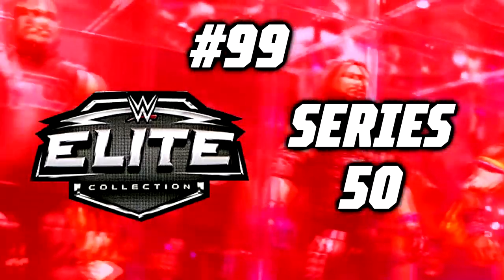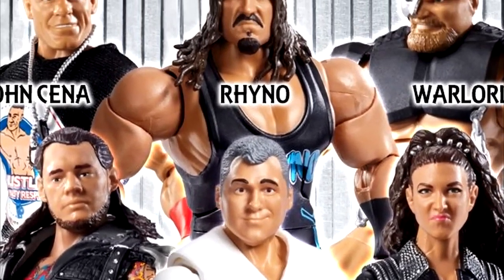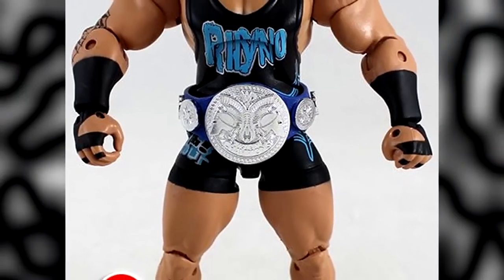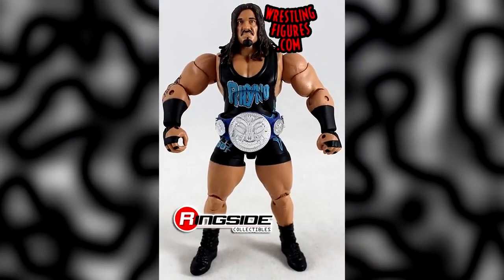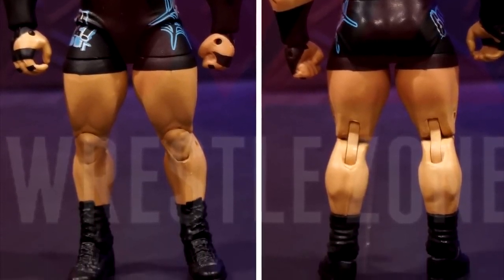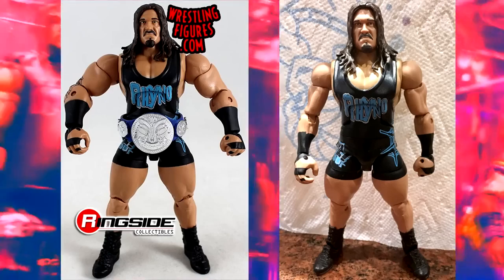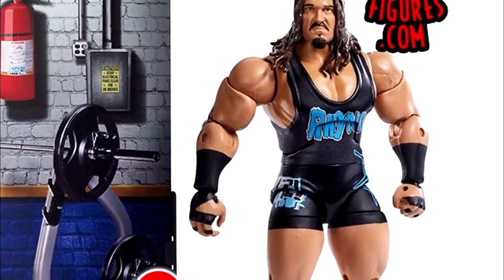Number 99: WWE Elite Series 50. I know a lot of people would have put Elite Series 50 at the very bottom of the ranking, and Elite Series 81 only beat it out by a small margin. But when you think of WWE Elite Series 50, the one thing that comes to mind is the notorious boulder-shoulder Elite Series 50 Rhino figure — often regarded as the worst WWE Elite release of all time. The figure has laughably big shoulders that are absolutely hilarious to look at, and you don't even think it's real until you actually have it in your hands.